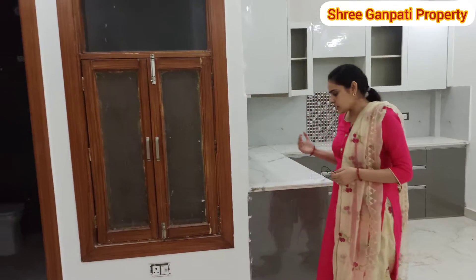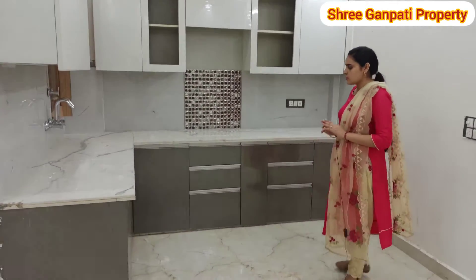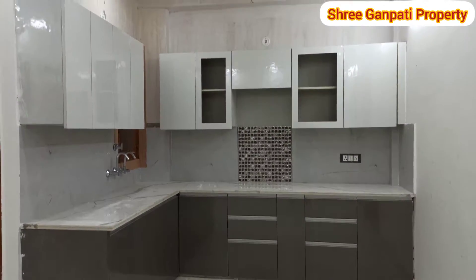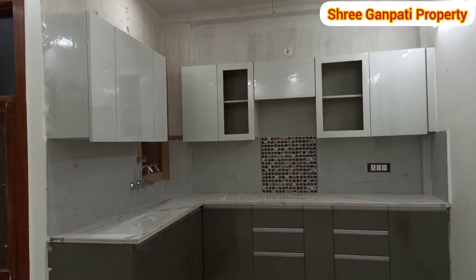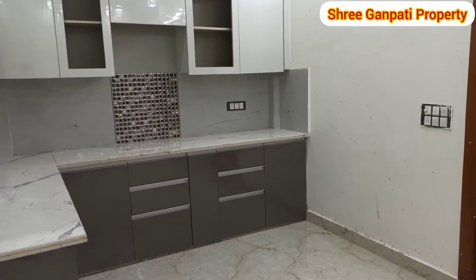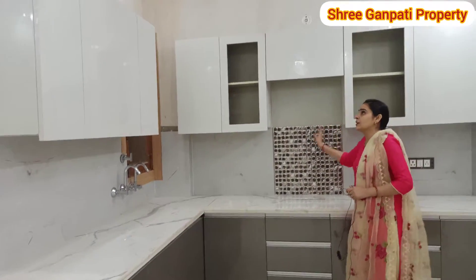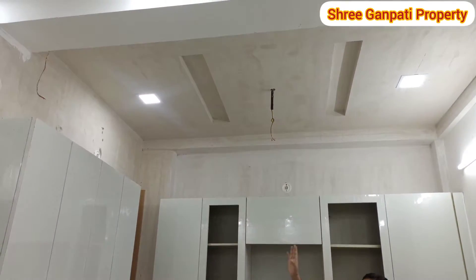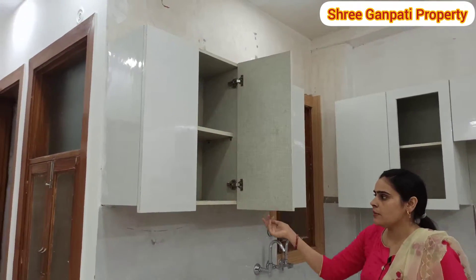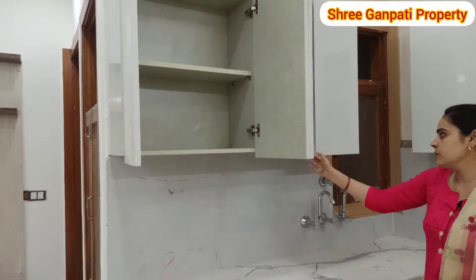This is our kitchen. If I talk about the kitchen, you can see that there is a lot of space. On this side I will show you the kitchen, and on this side you can see the kitchen and a fan. If I talk about the cabinet, we will show you our kitchen and the space available.